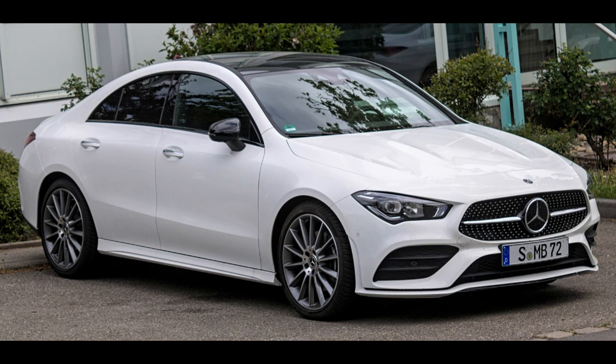The Mercedes-Benz CLA-Class is a series of luxury compact executive cars manufactured by Mercedes-Benz since 2013. The first generation was a four-door sedan based on the platform of the W176 A-Class and W246 B-Class compact cars, marketed as a four-door coupe. In 2015, Mercedes-Benz expanded the CLA family to include the shooting brake, a station wagon configuration.